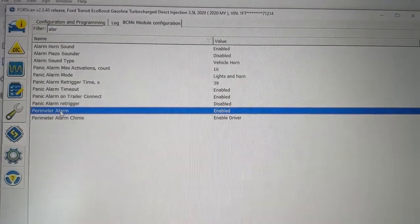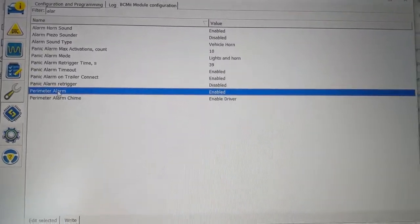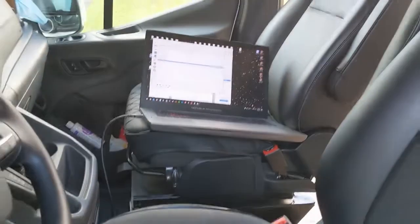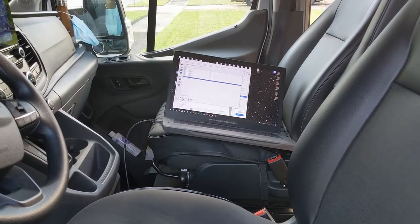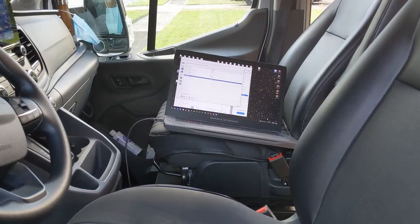I thought maybe we don't have the perimeter alarm, but it wouldn't hurt to enable it — it might just throw an error. I enabled it, turned the car off, back on again, locked it, waited 30 seconds. I opened the door — alarm goes off. I opened the hood — alarm goes off. Wouldn't you know it?